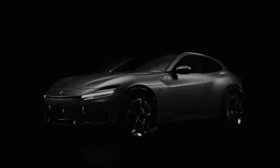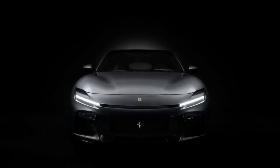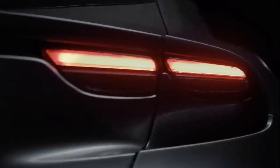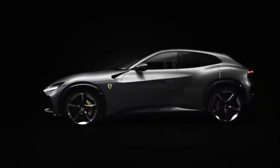The Purosangue's body structure is all-new. The lower elements are all made from high-strength aluminum, with extrusions and castings and load-bearing aluminum sheet metal, used to create a space frame upper structure, to which aluminum, carbon fiber, and high-strength steel body panels are bolted.